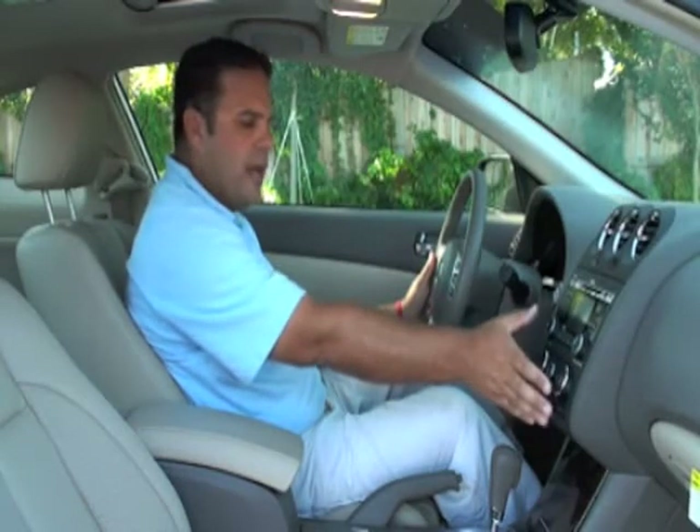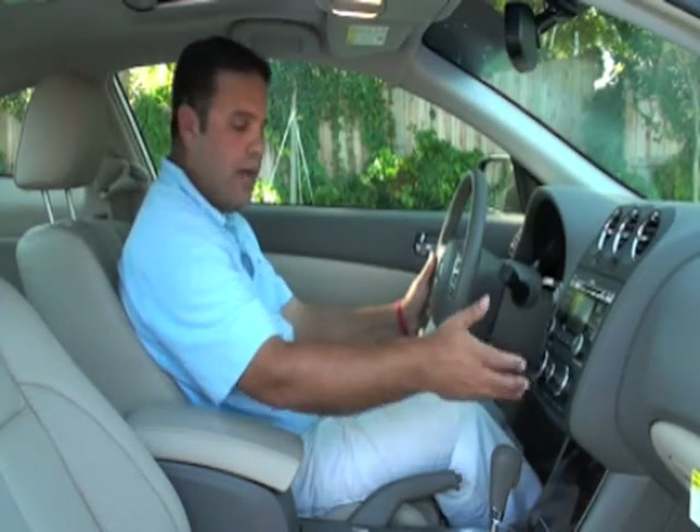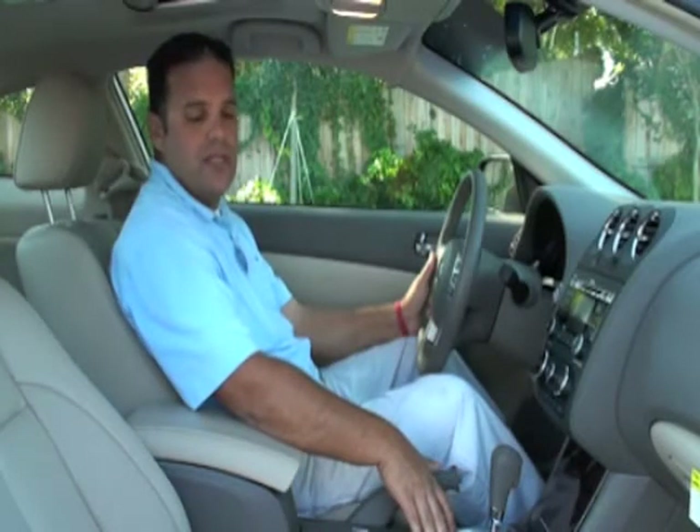Our climate controls are very nicely laid out and easy to use. We have dual climate control for driver and passenger, and we also have dual heated seats. All the seats inside this Altima are leather. We have an automatic transmission that does have a manual shift mode, because we are in a coupe. We also have our HomeLink mounted in the rear view mirror, and we have a sunroof as well.